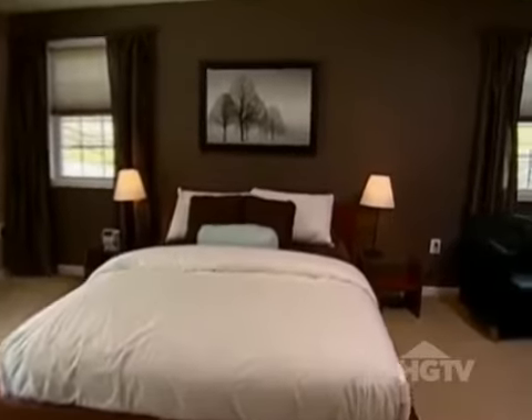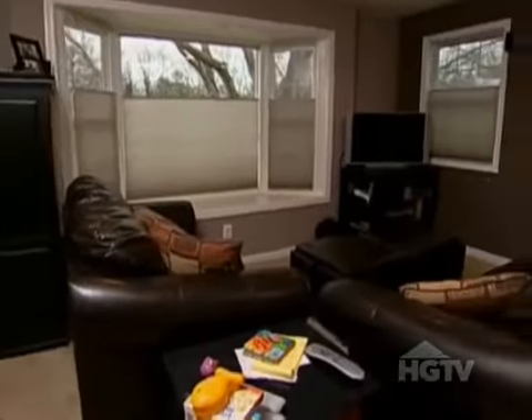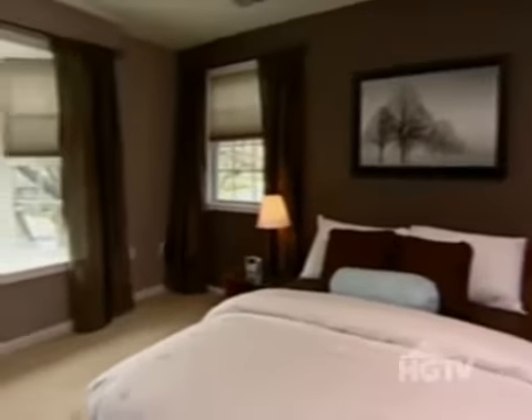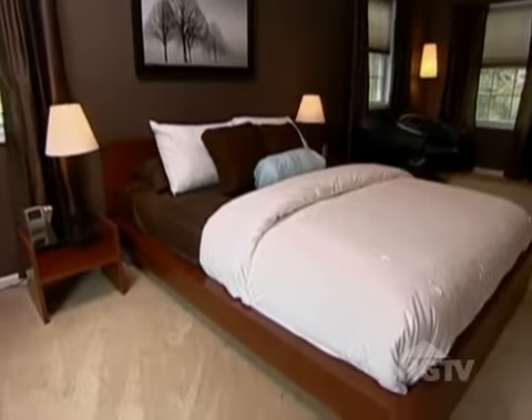Wow. Oh my gosh. Completely different — I cannot believe this is the same room. When we started, the master suite was an obvious selling disaster. But with a less-is-more approach, we put the focus on the bed to create a streamlined and even larger-feeling space. This feels like a bedroom — yeah, it feels like a master bedroom sanctuary.